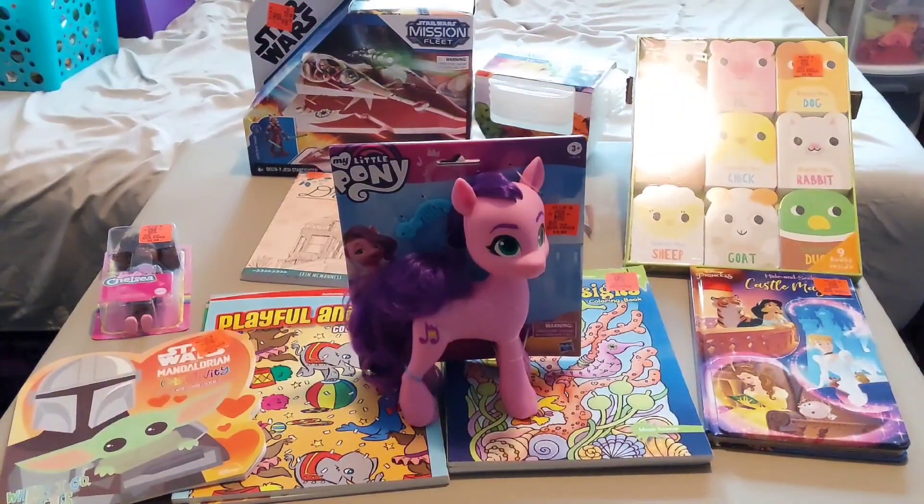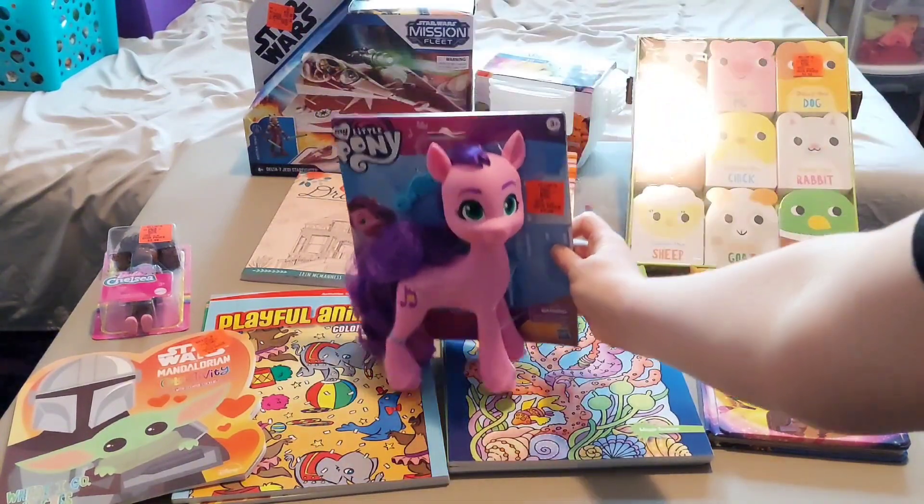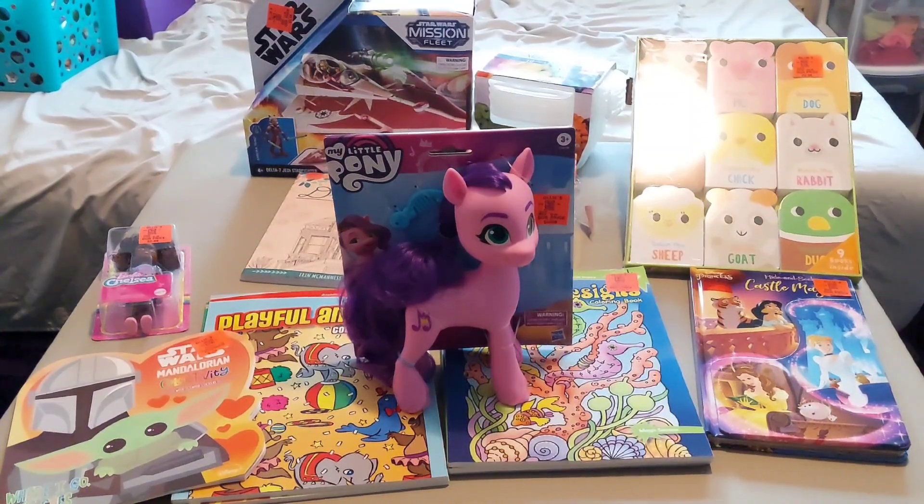First I bought a My Little Pony Princess Petals large pony that comes with a little comb, and she was $5. The tag says the retail price at other stores was $10, but when I looked them up online it was like $15, so if you live near an Ollie's outlet and you want this pony, they may have it for only $5.